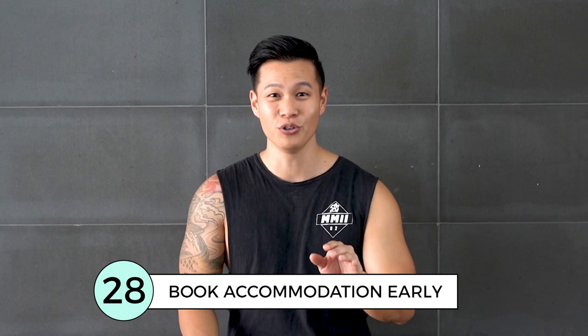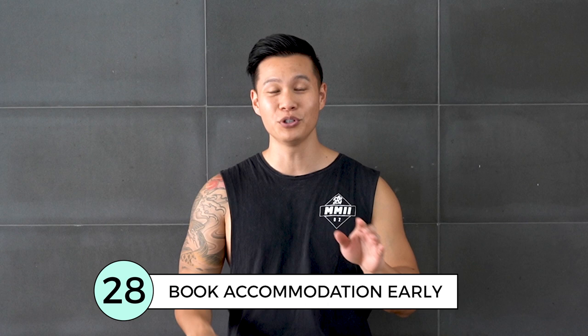Bali is usually busy all year round, so make sure you book your accommodation nice and early to make sure you get your first preference.